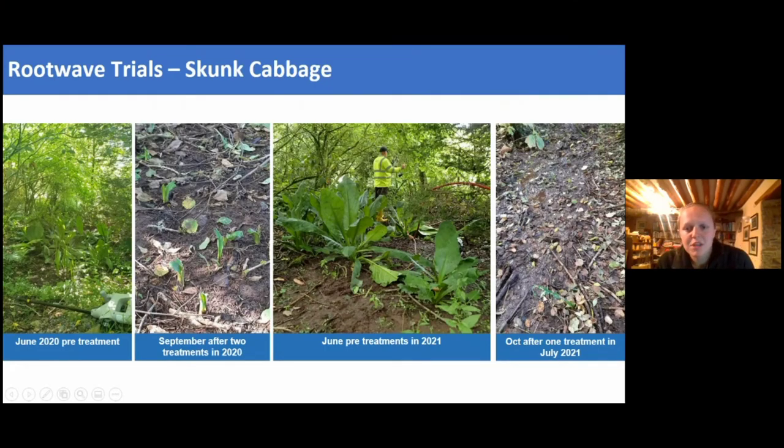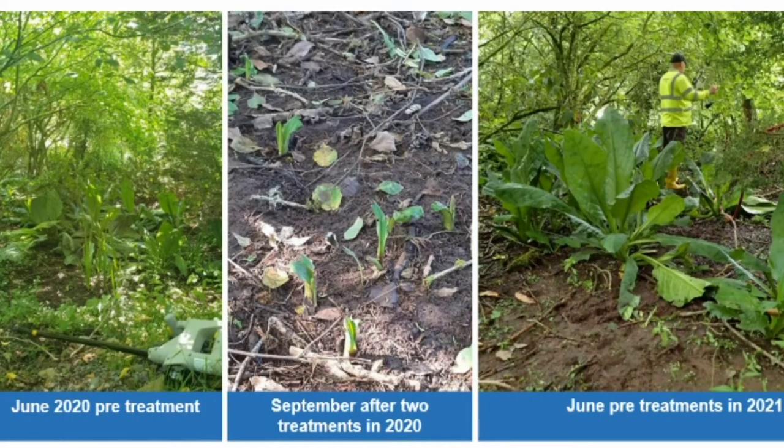Skunk cabbage is looking a bit more promising. One site received two treatments in 2020 and by the second year we've seen far fewer shoots coming out towards the end of the year, suggesting the electricity is reaching the long tap root. At one other site, one plant appears to have disappeared entirely — so this is looking quite promising, though we'll need to see what happens next year.